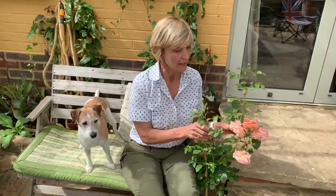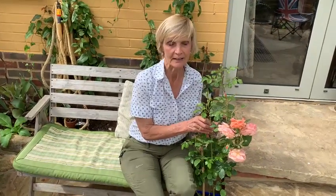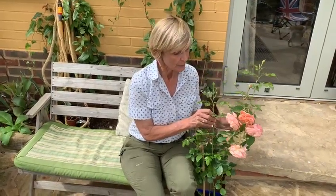Luckily for us there's an organisation called Roses UK that do extensive trials on a whole batch of new roses coming onto the market, and then they choose a Rose of the Year for each year. And this year Caroline and I were lucky enough to be invited to the launch of the Rose of the Year 2023 earlier this week at the lovely Eiford Manor in Wiltshire.